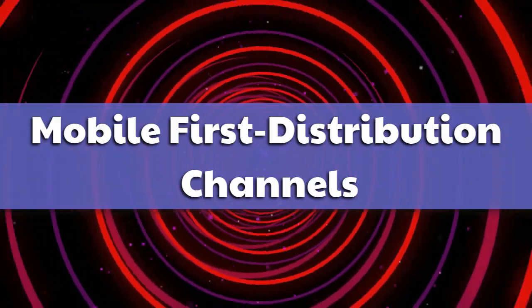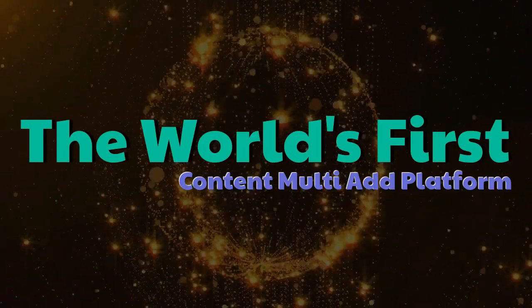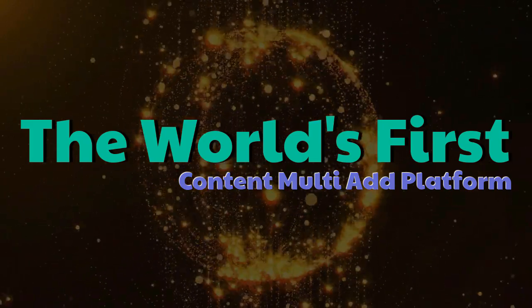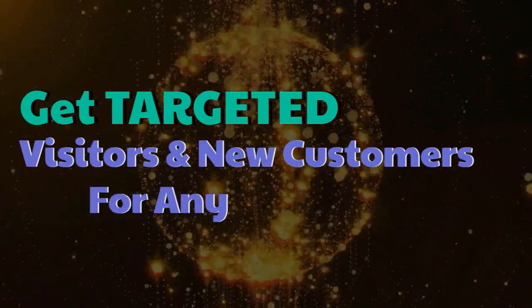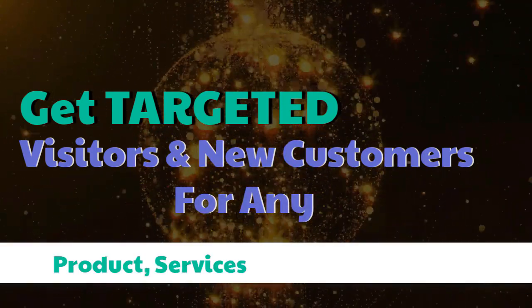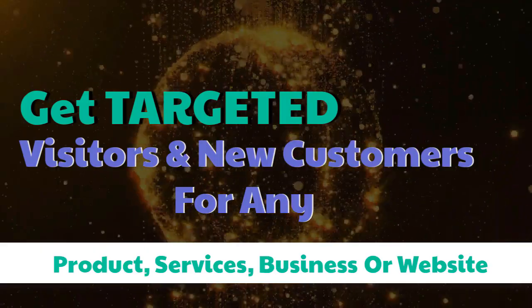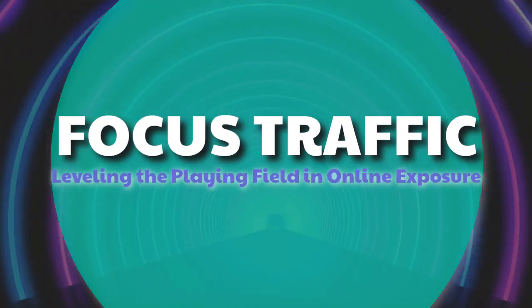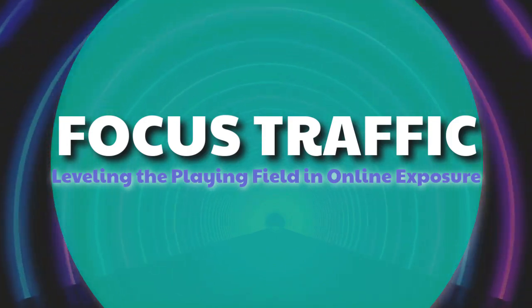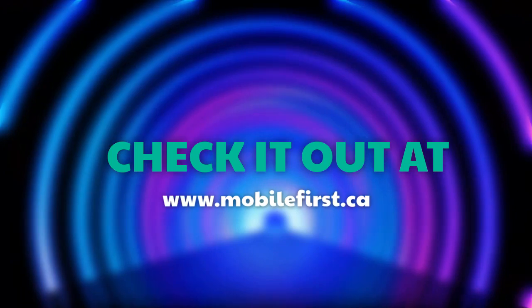Mobile First distribution channels — the world's first content multi-ad platform. Get targeted visitors and new customers for any product, service, business, or website. Website-focused traffic, leveling the playing field in online exposure. Check it out at mobilefirst.ca.